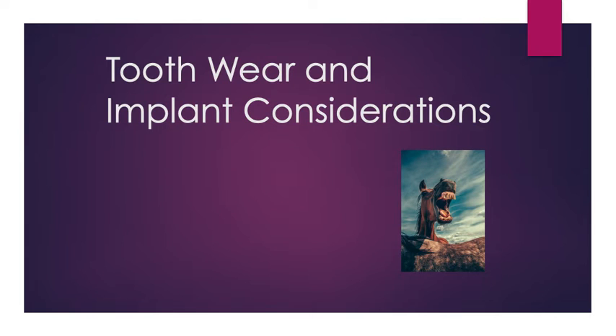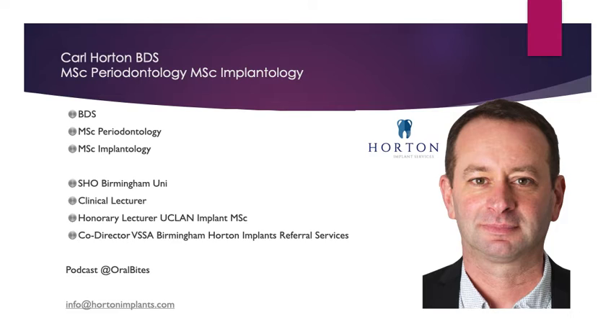Hello and welcome to our lecture on Tooth Wear and Implant Considerations. My name is Carl Horton. I qualified from Birmingham University back in 1996. I went into general practice, worked heavily in the NHS and also as an SHO and clinical lecturer at Birmingham University with the undergraduates. I then went into predominantly private practice, became an honorary lecturer at UCLan on their Implant MSc, co-director for the VSS Academy at Birmingham, and set up the Birmingham Horton Implants Referral Service. We run podcasts — and that's enough about me.